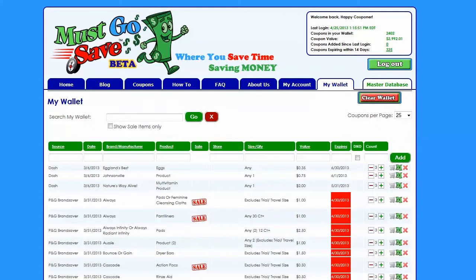Now that you are a member, let's take a look around and get acquainted with your new space. Your digital wallet is your personal database for the coupons you actually own. This digital wallet gives you the ability to know the number of valid coupons in your collection, and it also shows you the dollar value of your coupon collection.